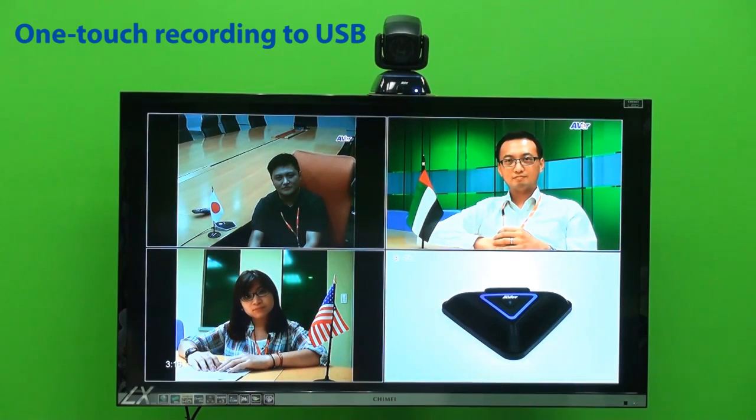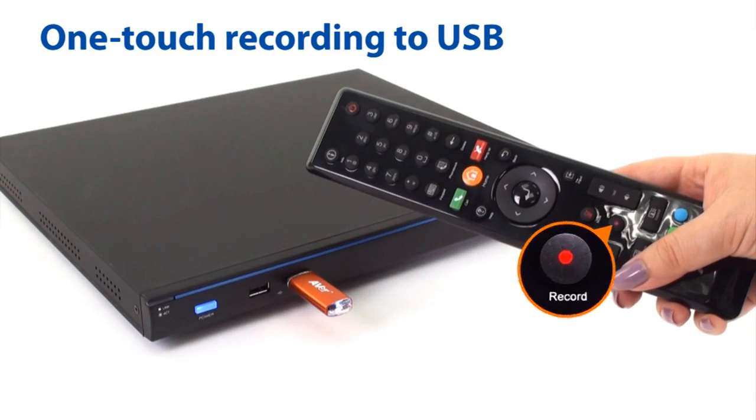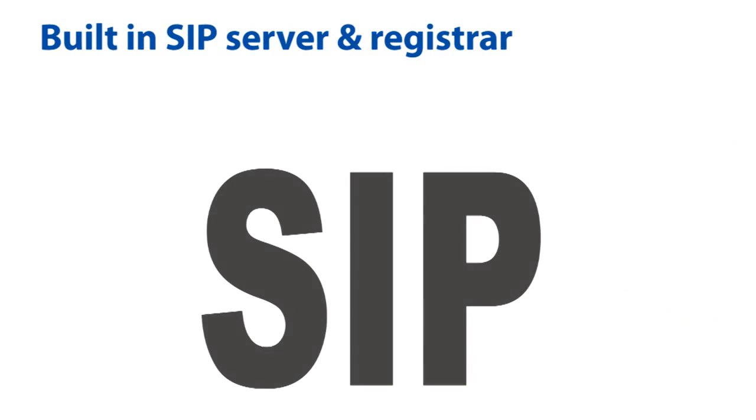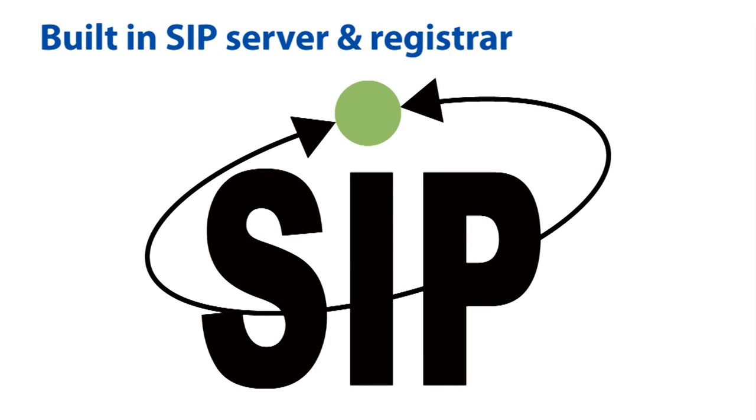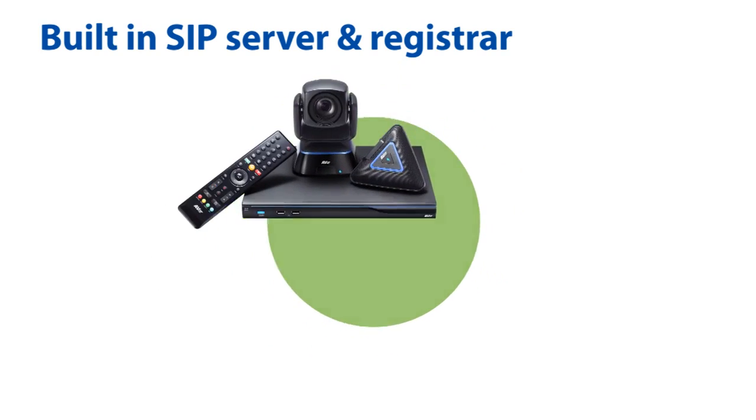I think we should save this meeting for our future reference. The EVC 300 has two USB ports supporting direct recording to a USB. The EVC 300 also supports all SIP devices, so Ava and non-Ava SIP based devices can communicate with each other.